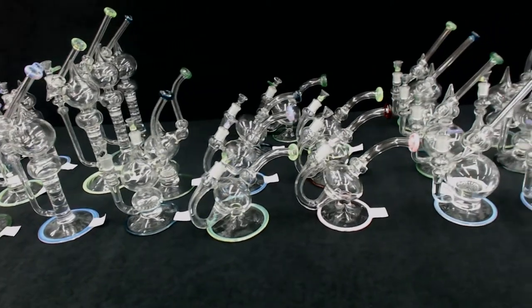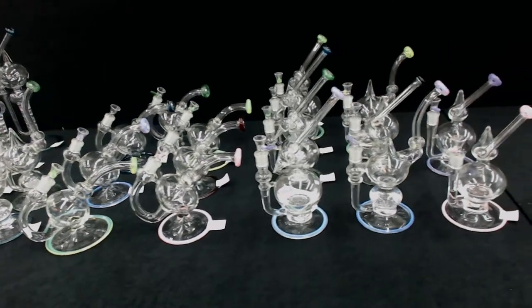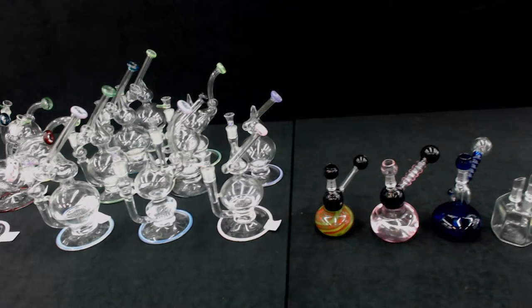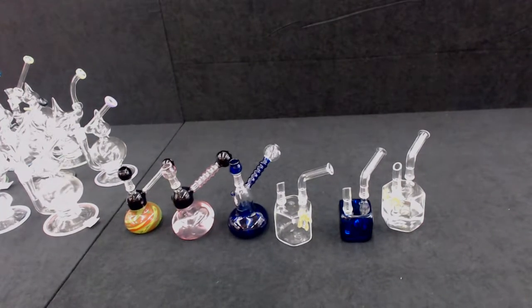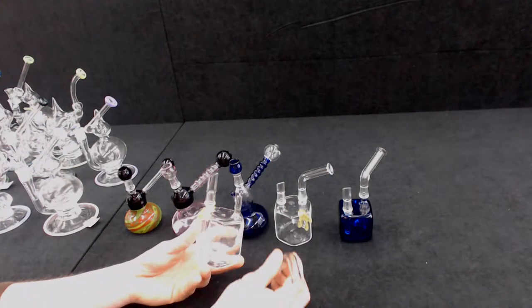If something catches your eye, please email us or call us directly. Last but not least on our water table are the new pieces from Jordan Glass. Each piece comes with a dome and is a two-hole diffuser. Everything pictured wholesales for $40.00. I really like these hexagon ones — they are easy to clean because the mouthpiece comes right off.